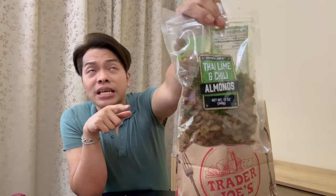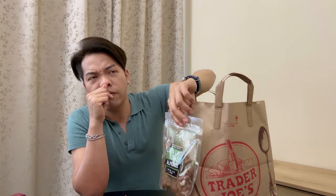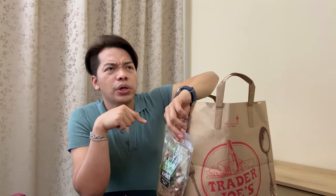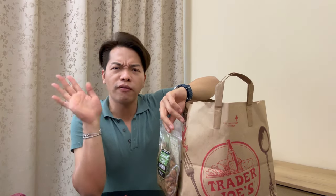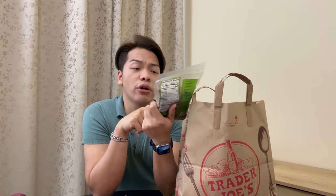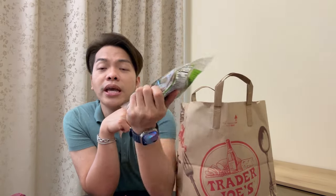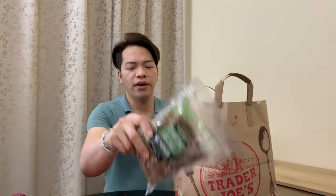Next up is one of my favorite products from Trader Joe's — almonds in Thai chili lime flavor. The first time I found these was either in New York or Texas, I'm not sure, but I tried them and they are super good. I love them.